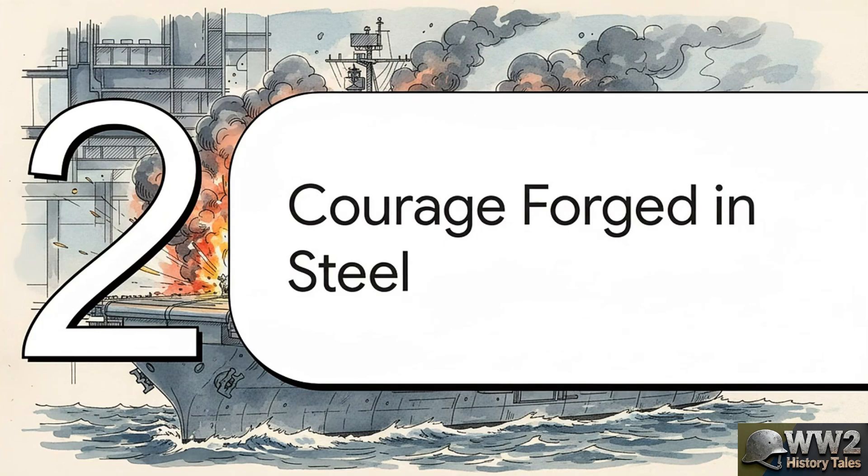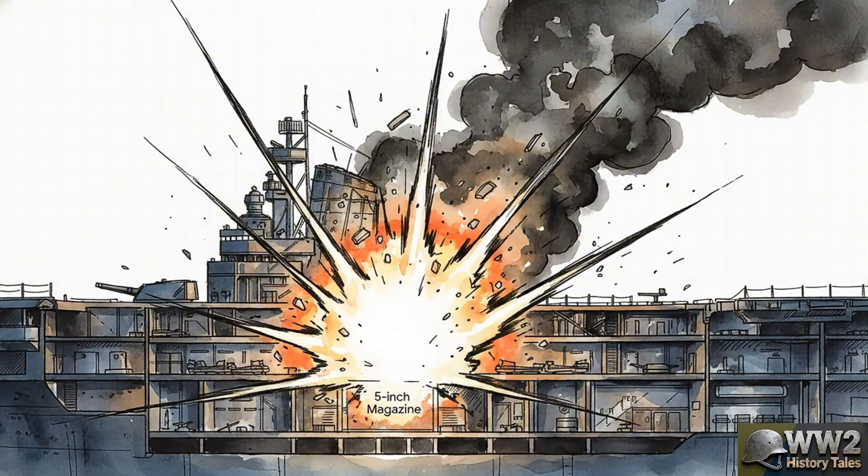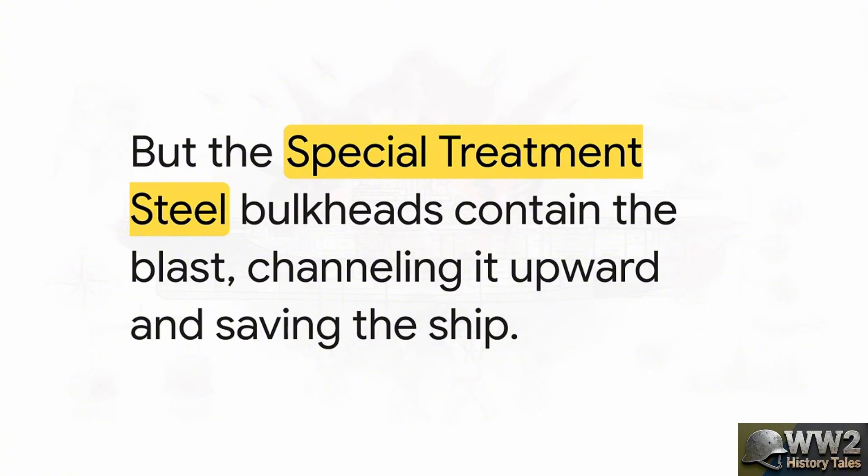Now let's go back to the Franklin's burning deck. About 90 minutes into the disaster, the absolute worst case scenario happens. A magazine deep inside the ship, packed with large five-inch ammunition, explodes. Sailors on nearby destroyers were certain they had just watched the Franklin break in two. A massive fireball erupted 500 feet into the air — this is the kind of blast that ends ships. But the bulkheads surrounding that magazine, all made of that special steel, didn't shatter. They bent, they warped, but they held. They contained the horizontal force of the blast and channeled all that energy upward, out through the already mangled decks. The ship's spine held. That expensive steel had just paid for itself a thousand times over.